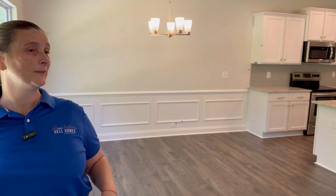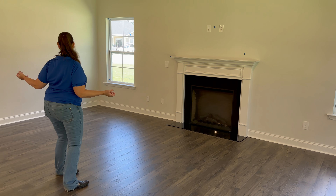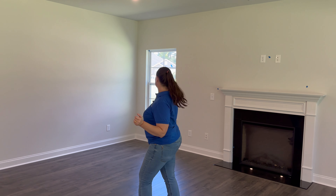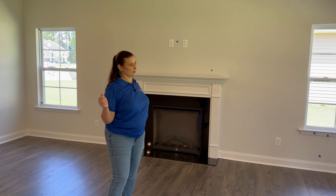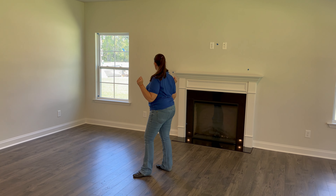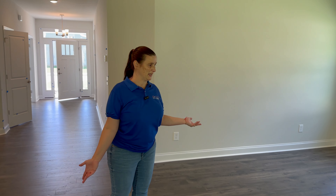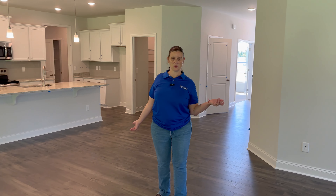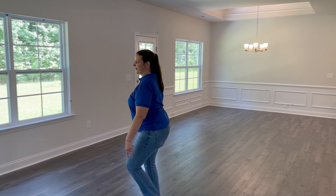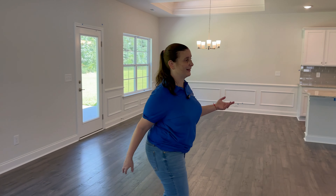Over here heading toward the primary bedroom, this is where you'd put your living area. You have two choices for TV placement: you can put it up on the wall here, or try to put it over there. But with the fireplace and all the surrounding windows, it's really going to be either here or on this wall. It's a very big room — you could put huge pieces of furniture and a super long sofa, and it's really not going to make a dent. The open concept flow is maintained throughout.